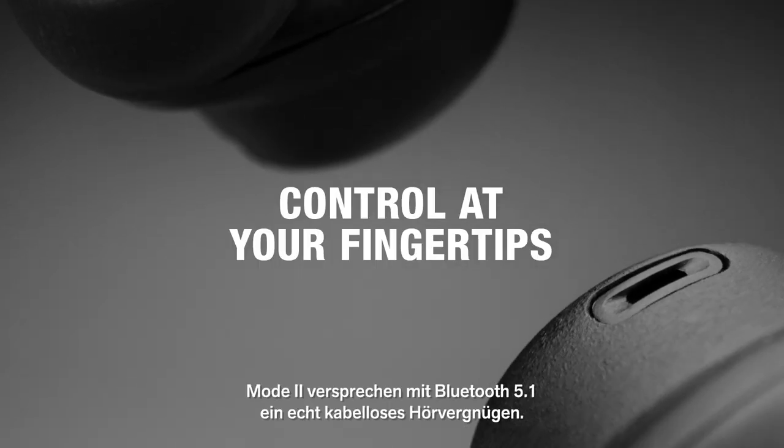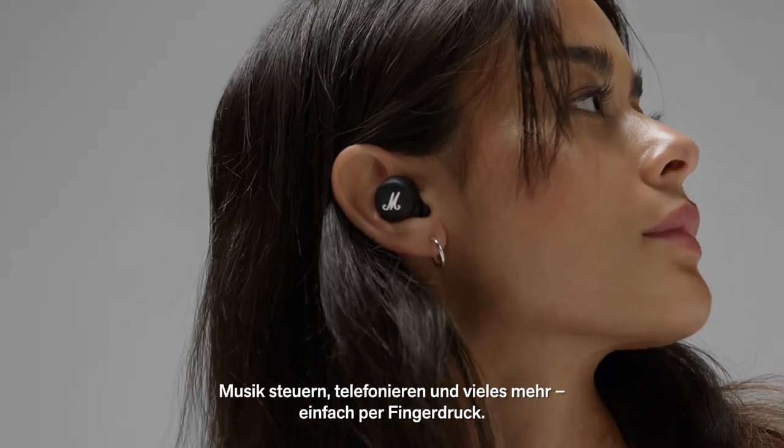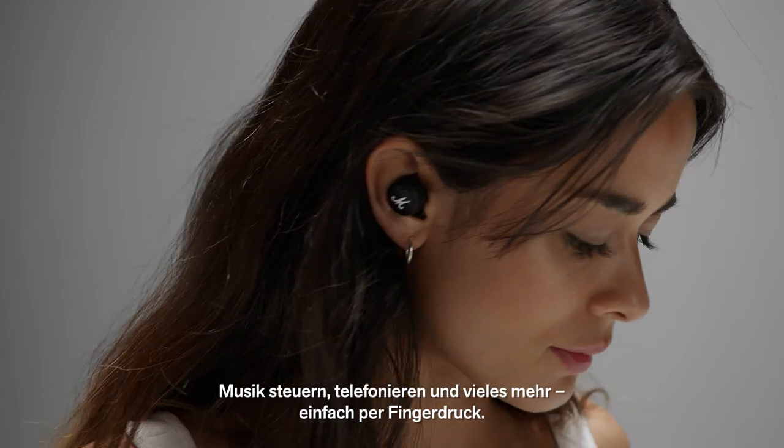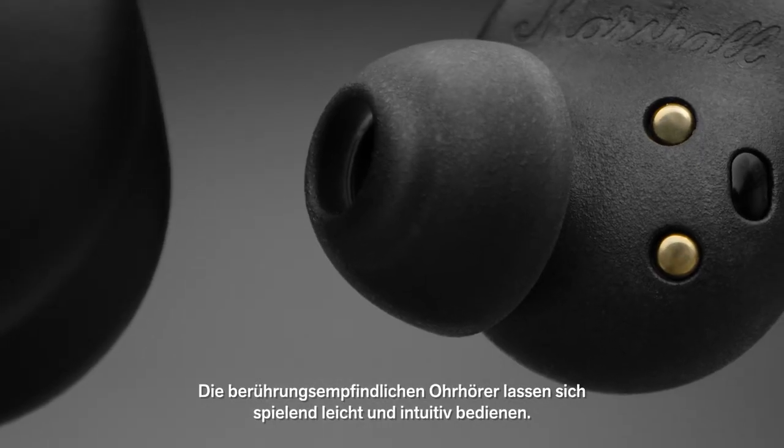Mode 2 offers a truly wireless experience with Bluetooth 5.1 technology. Easily control your music, phone calls and more with just a touch of your finger. The touch-responsive earbuds deliver an intuitive, easy-to-use experience.